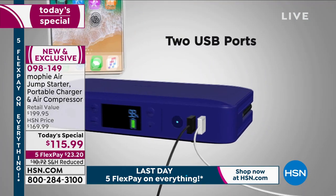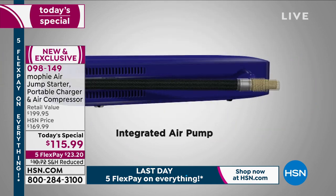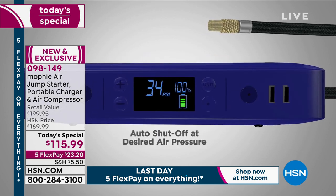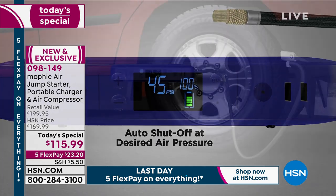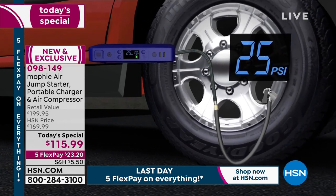If your phone runs out of power, if your tablet loses power, we can charge it. We can boost it with fast charge, rapid charge capability. Brand new feature: the integrated air pump. Set the PSI and walk away. No going to the garage, no going to the gas station.